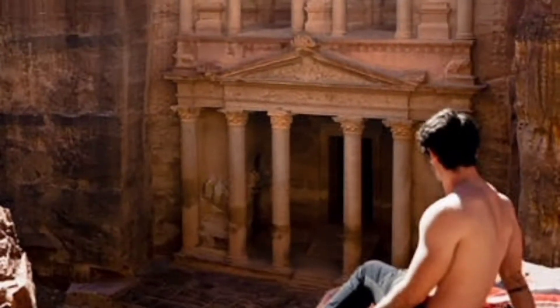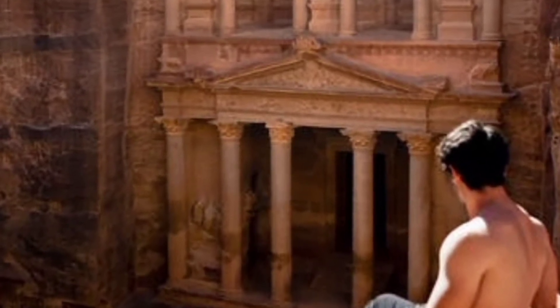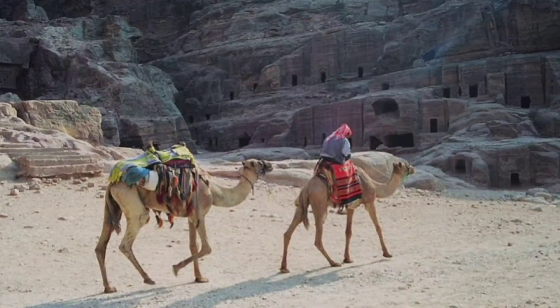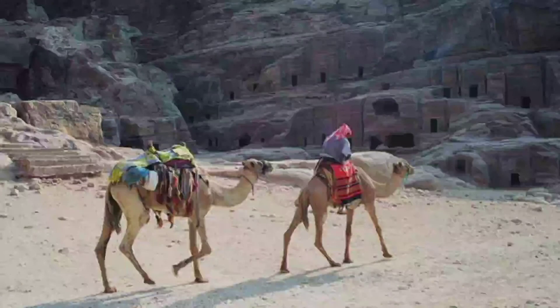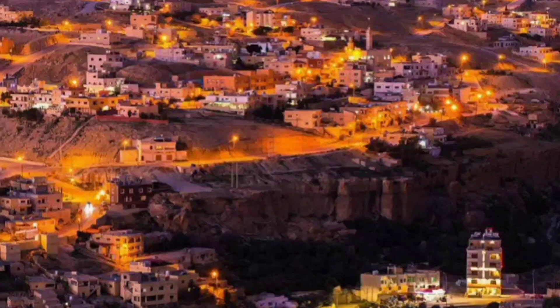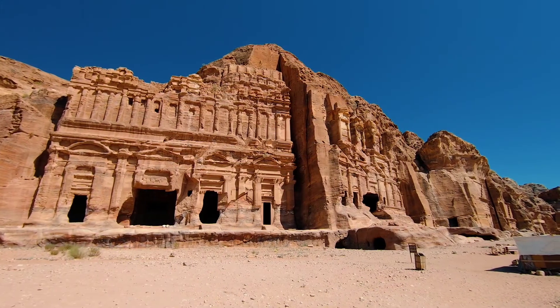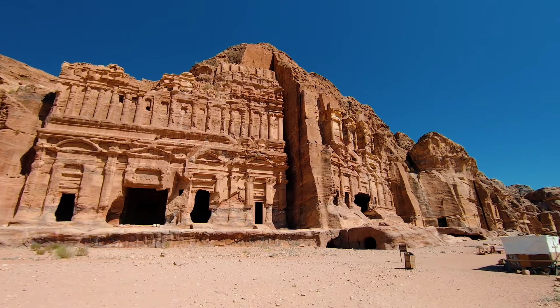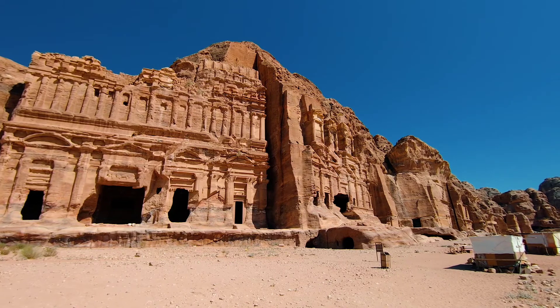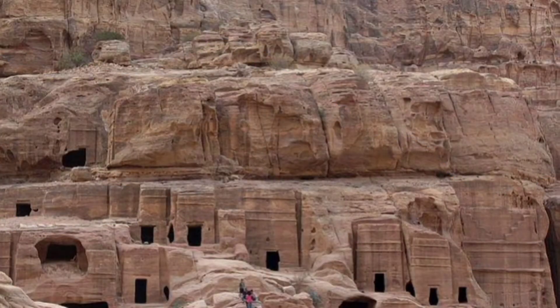Some of the Nabataean's descendants still live there, and some Bedouins still live in caves around Petra. Don't think of them as semi-barbaric cavemen — the Bedouins are knowledgeable and resilient people, used to living in harsh conditions and relishing it. When Petra became a world heritage site in 1985 and tourists began to flock, the Jordanian government tried to relocate the Bedouins to a brand new village nearby. Many took the offer, but some, like Mofli, remained in their cave and declared no intentions to move whatsoever.